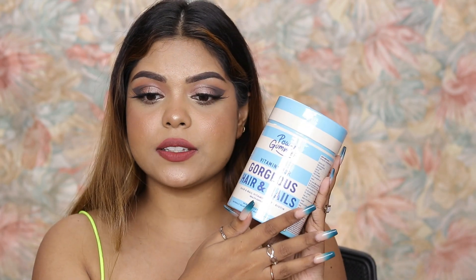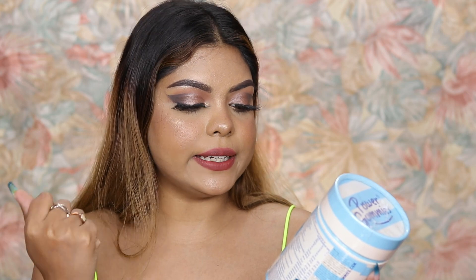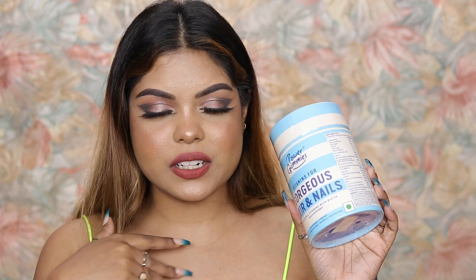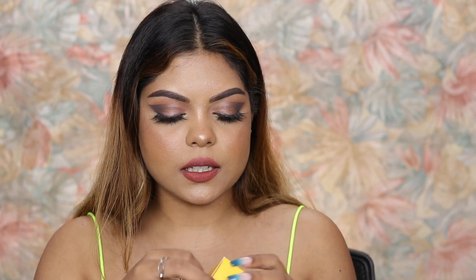This is Power Gummies vitamins for gorgeous hair and nails. I'm not that excited about this but since I have it I'm going to try it — if I notice a difference I'll let you know. Next I have the Dot and Key vitamin C plus E super bright moisturizer — it's a mini 50ml product. Then there's the Renee Fab 5 nude lipstick which I already have, so that's going in the giveaway too.